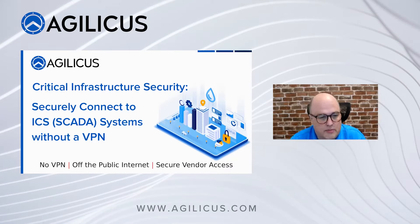I think I'm going to get started here. Good morning or good afternoon, depending on which side of the country you're on. My name is Don Bowman, my company is Agilicus, and we're going to talk today about critical infrastructure security. I'm going to give a case study and a demonstration associated with a water treatment system, but this would apply to any industrial control system.